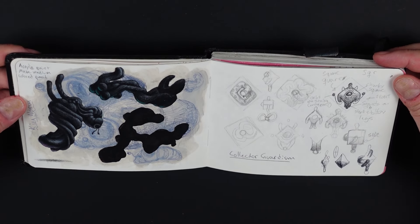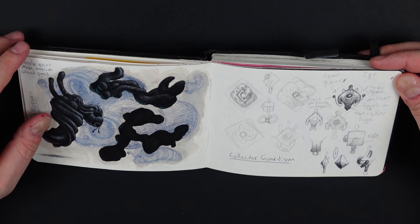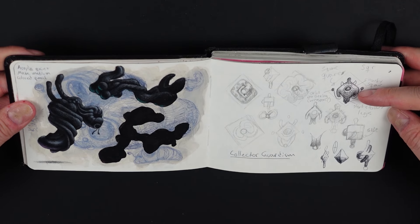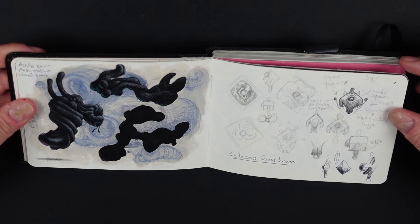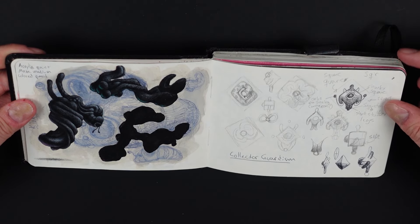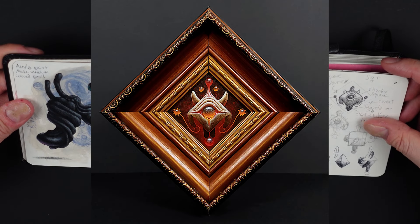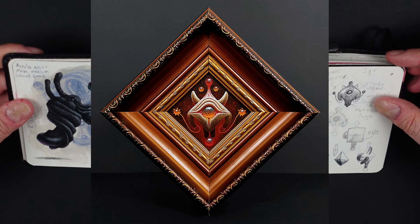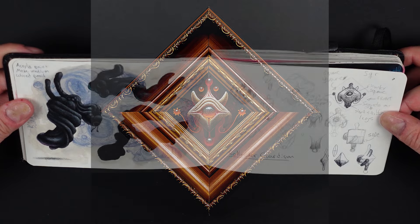Here is a very random page where I'm just trying things out with different materials. This is a sketch page for one of my paintings that I called The Guardian — I'll put a picture of the finished painting on screen. It's been sold so I don't have it anymore, which is good and bad because it was one of my favorites, but I'm glad it got to a nice home.